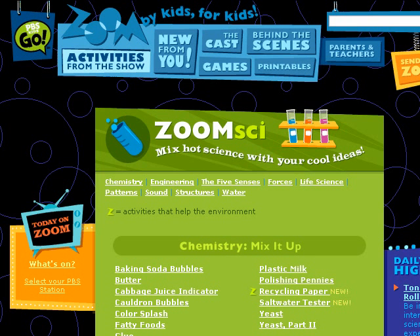PBS Kids Zoom Sci. From the PBS television series Zoom, these science experiments include feedback from kids around the world who have already tried them. That's pretty cool.